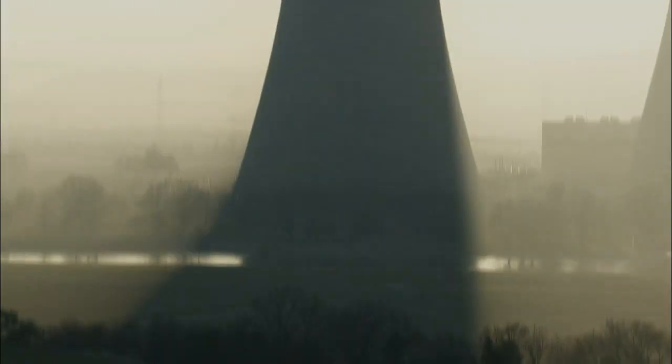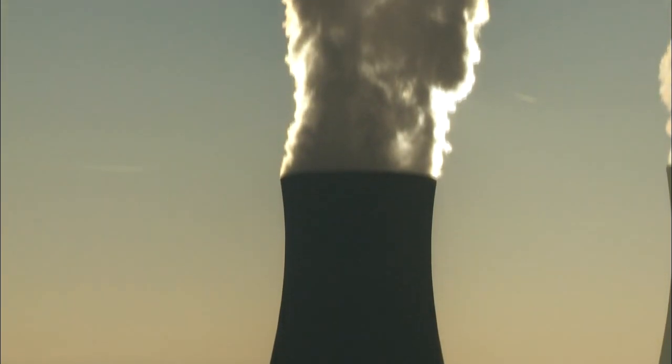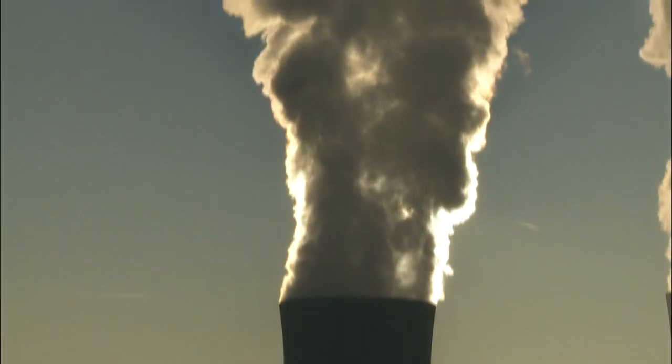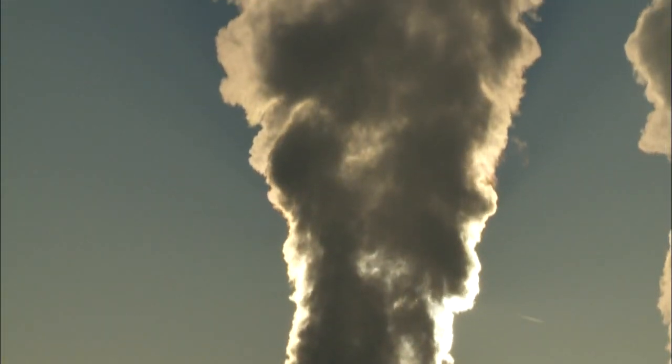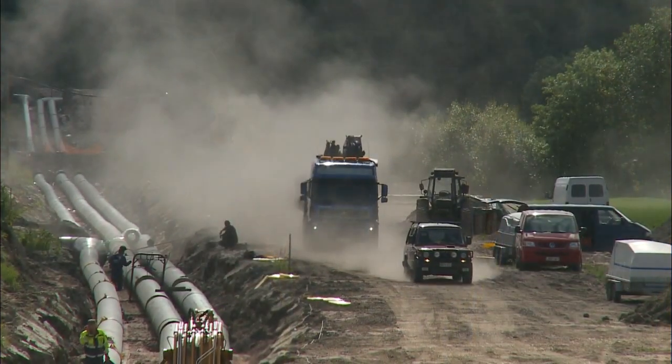The process of converting thermal energy into electricity in large power stations also requires a lot of condensation and cooling technology. Waste heat is created, which is dissipated unused, resulting in an unsatisfactory level of energy efficiency in electricity generation.